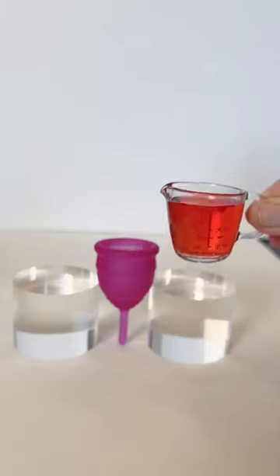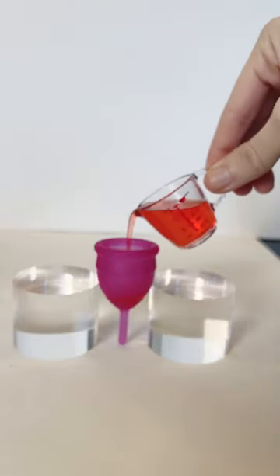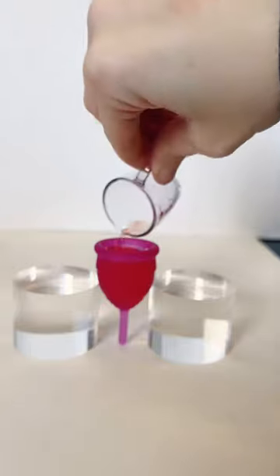Teen size menstrual cups usually hold about 15 milliliters. This is the Salt teen, and it holds exactly 17 milliliters of fluid.